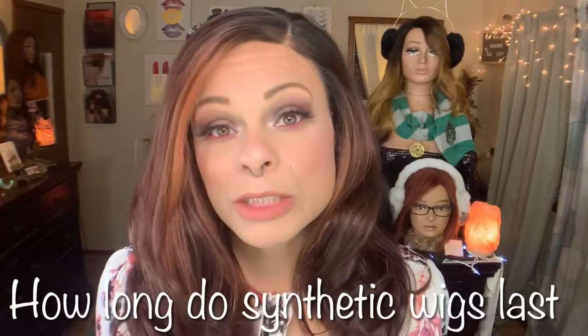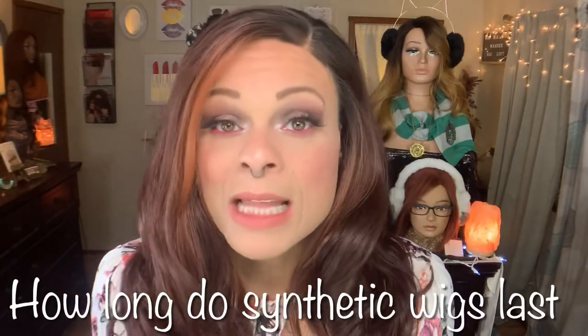These are in no particular order, and I will link all of these videos down below. The first one is how long do synthetic wigs last? This is a question I get a lot, especially from newer wig wearers. This video is going to go in depth on how long they last, why, how you can make them last longer, and all of that. So that's definitely one you're going to want to watch.